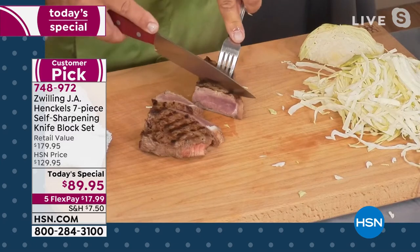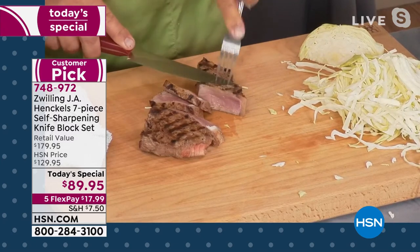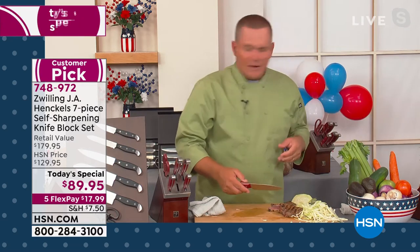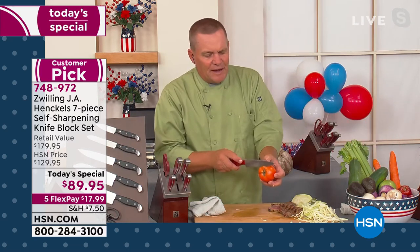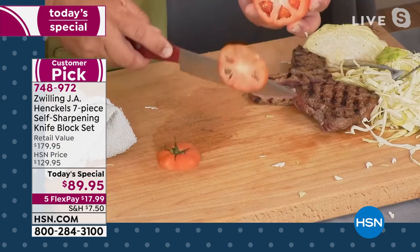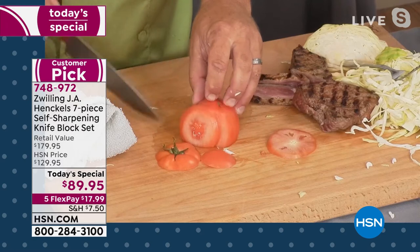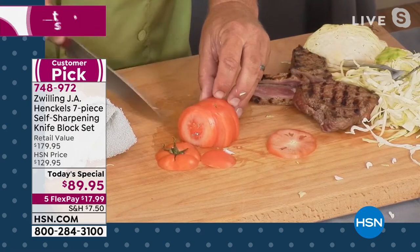Those steak knives mentioned earlier have that same stainless steel blade and the same razor sharpness. This knife alone — you'll do all your prep work. If you have a bell pepper, you can slice it. I can hold a tomato up in the air and slice it perfectly, like a hot knife through butter. You don't even have to press down to slice perfectly with this knife. Every time you pull it out, it will be freshly sharpened.